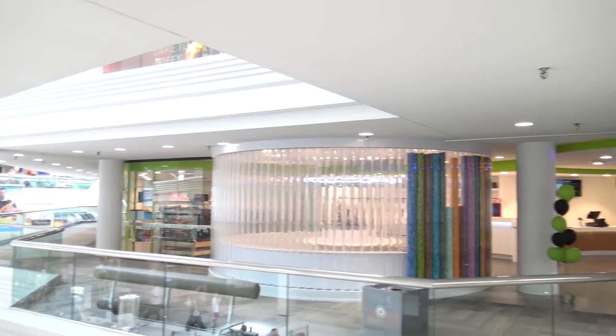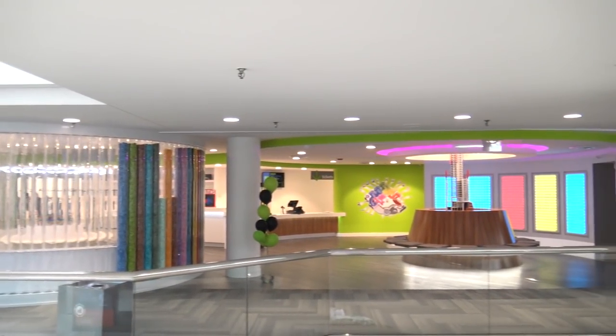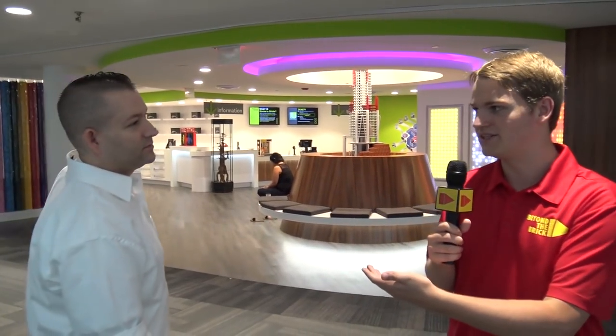Hey everyone! Joshua Hanlon here and I am in Schaumburg, Illinois, just about a mile from the Renaissance Convention Center where Brick World Chicago is held. But today we're here to check out Blocks to Bricks, this brand new museum that we have here. And I have the creator of the museum with me, Adam Reed Tucker, and we're gonna talk about the Inspiration Museum and then give you guys a look inside to see what all you can check out when you visit.